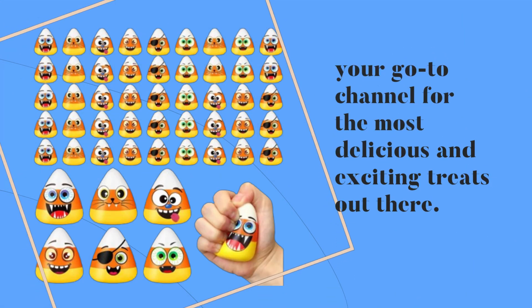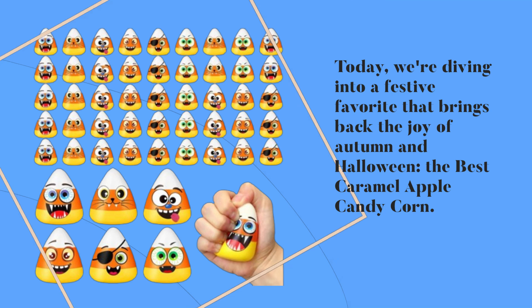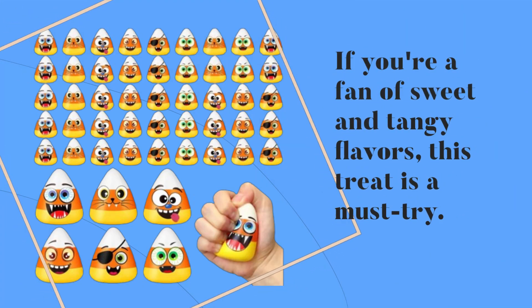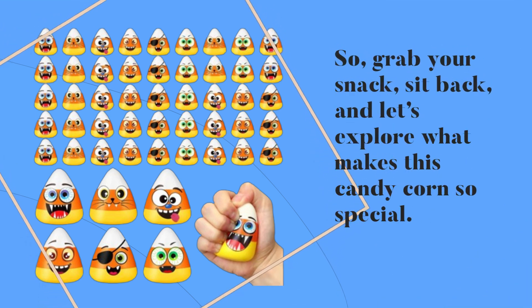Welcome back to Product Critique, your go-to channel for the most delicious and exciting treats out there. Today, we're diving into a festive favorite that brings back the joy of autumn and Halloween — the best caramel apple candy corn. If you're a fan of sweet and tangy flavors, this treat is a must try. So grab your snack, sit back, and let's explore what makes this candy corn so special.